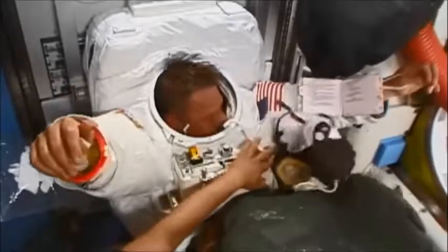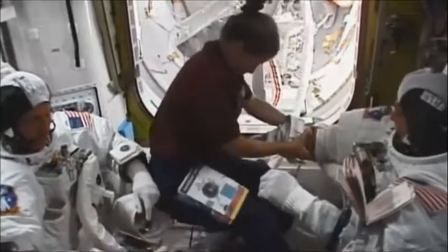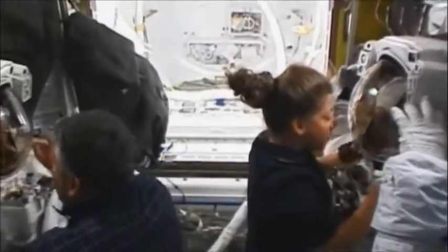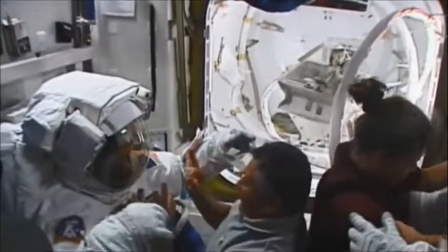Meanwhile, back in the airlock, the EVA team are in prep, still on their masks. When the pressure's down, we squirm into our spacesuits and Pam and Fyodor put the final touches — you can see them being gentle with us there. Then comes the moment to put on the helmets, and there's a final clunk which means helmet on for the next 10 hours and we're sealed in there good.